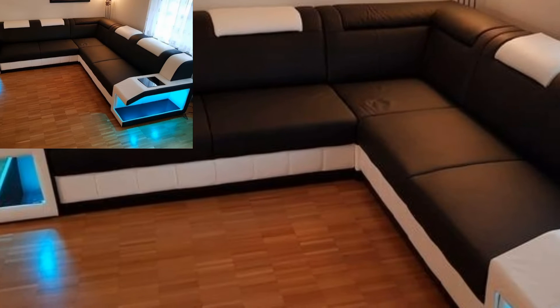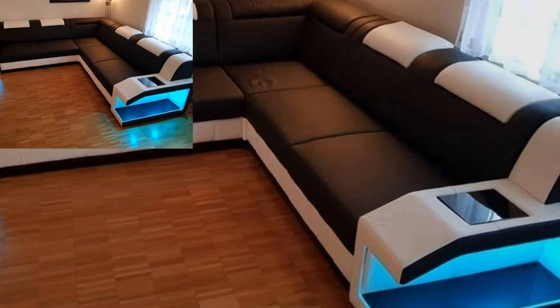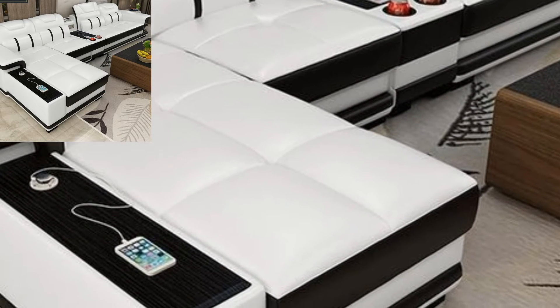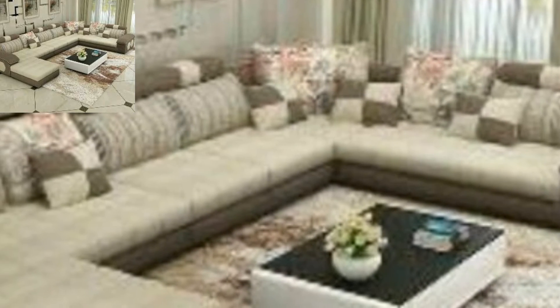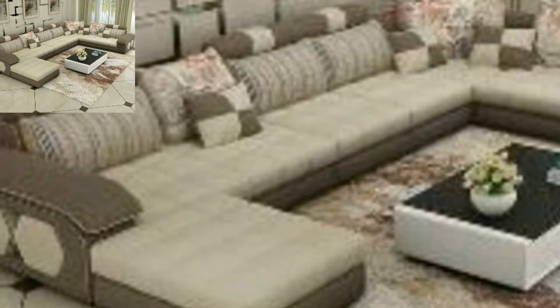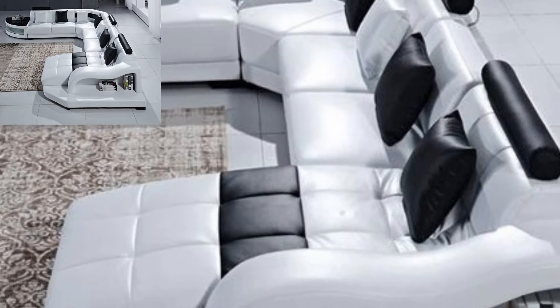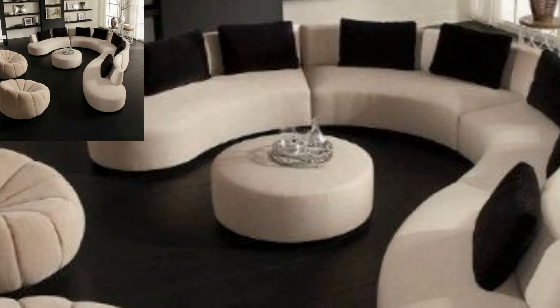The curved contemporary sofa will be perfect for you if you want a modern living room. They have a modern and luxurious appearance and will certainly go well with modern and luxurious decoration. Another advantage of curved sofas is that they create a large space in the center of the living room.